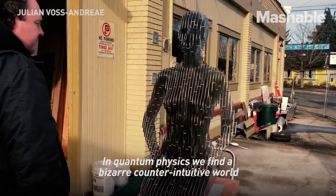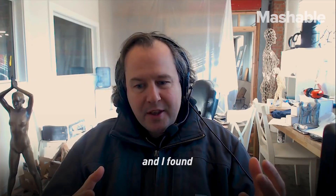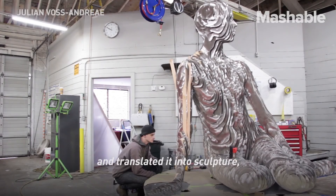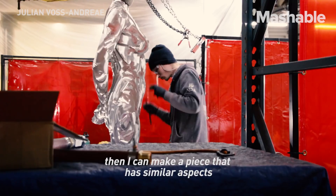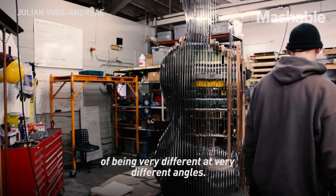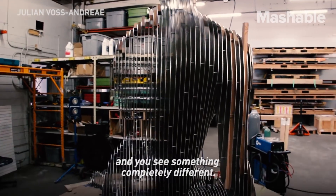In quantum physics, you find a bizarre, counterintuitive world. I found that if I take aspects of this counterintuitive world and translate it into sculpture, I can make a piece that has similar aspects of being very different at very different angles. Change your perspective slightly and you see something completely different.